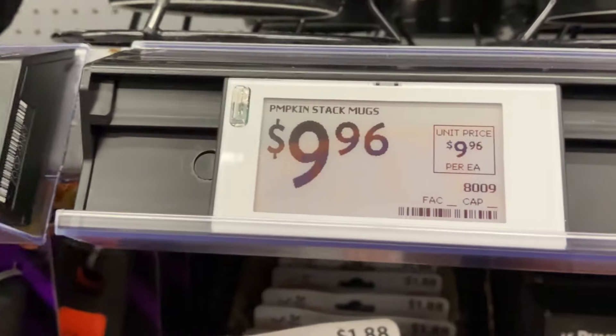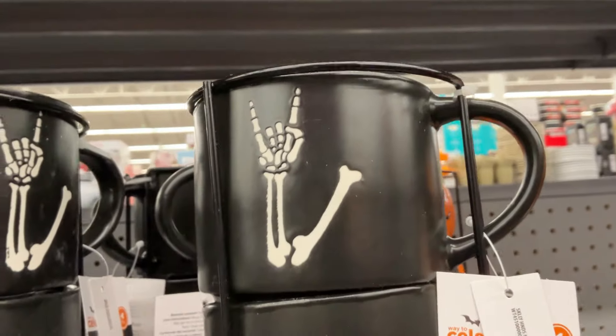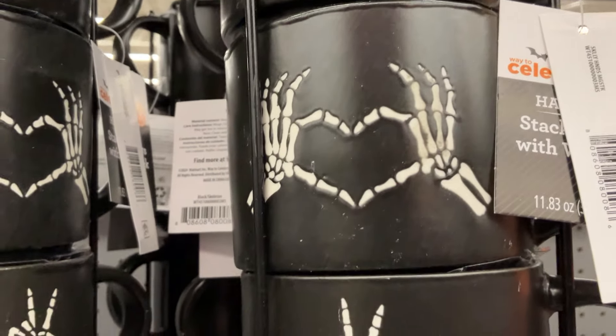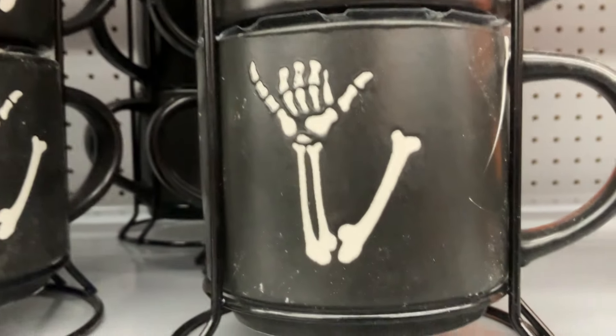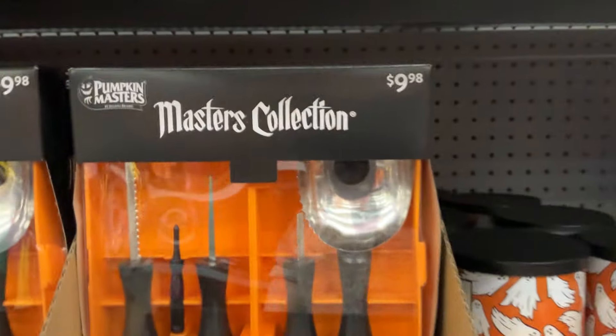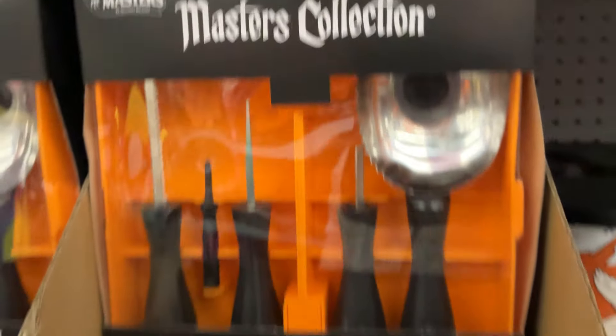This stack of mugs for $9.96 — okay, this price was correct, because that sticker is not a sticker. That's a digital price tag, which, by the way, they can change the price at any given moment. Super scary in a way. So then there's a set of four mugs with skull, like skeleton arms making signs.